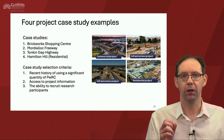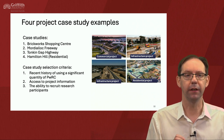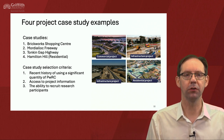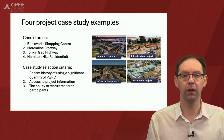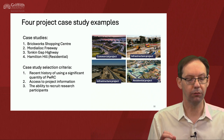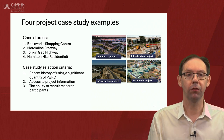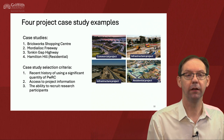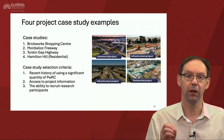In these projects, the case studies were led out of the RMIT team and there were four case studies. One commercial project, Brickwork Shopping Centre, client Fraser's Property Group. Second one, an infrastructure project, the Moody Lock Freeway, Major Roads Victoria the client. The third, Tonkin Gap Highway, Main Roads Western Australia, and the fourth, Hamilton Hill Residential Development WA.